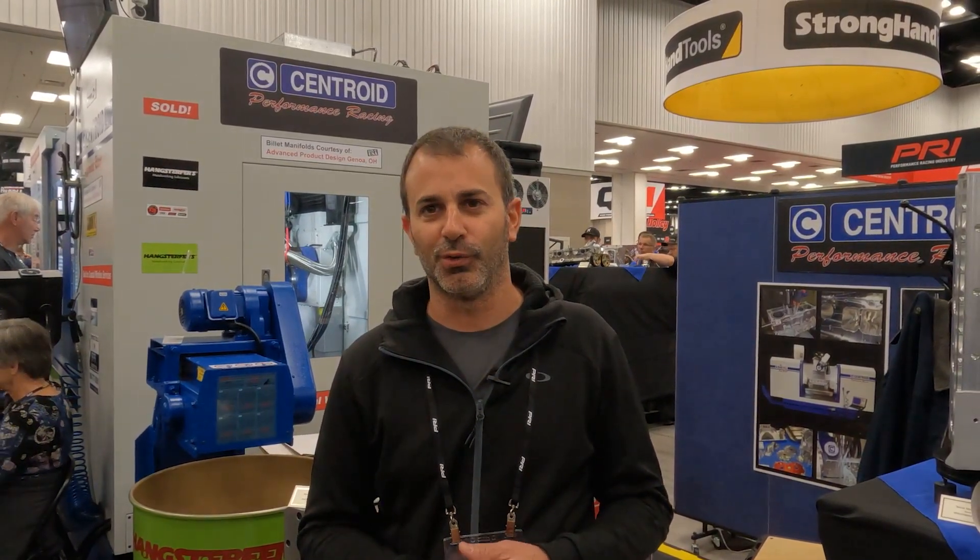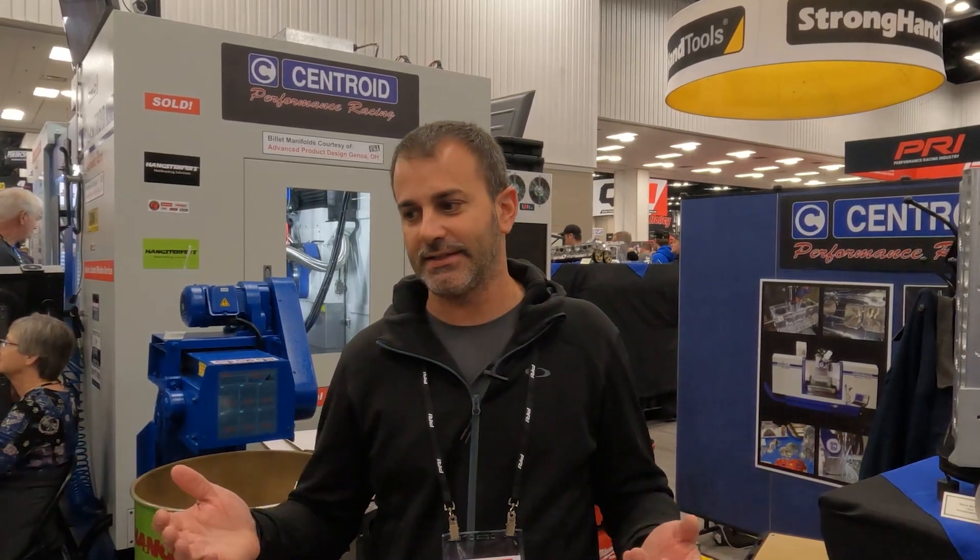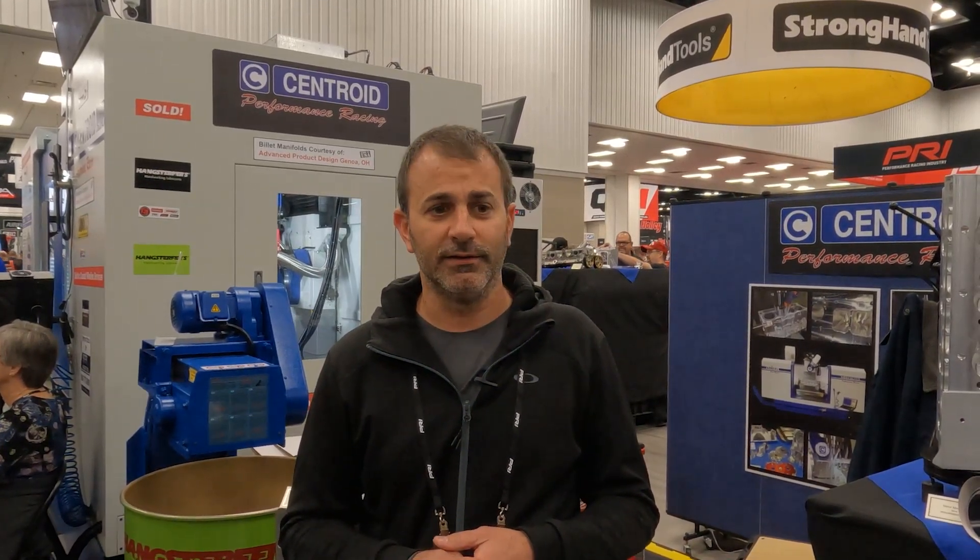Our Centroids are definitely a workhorse in the shop. For customer work, it ranges from single cylinder to four cylinder — drag racing, road racing, some automotive stuff, not a whole lot of it. We prefer to stay in our motorcycle arena, but we do some factory stock stuff in the car arena. Lots of different things, but for us it's the variety, and it's our Centroid that has really helped out.